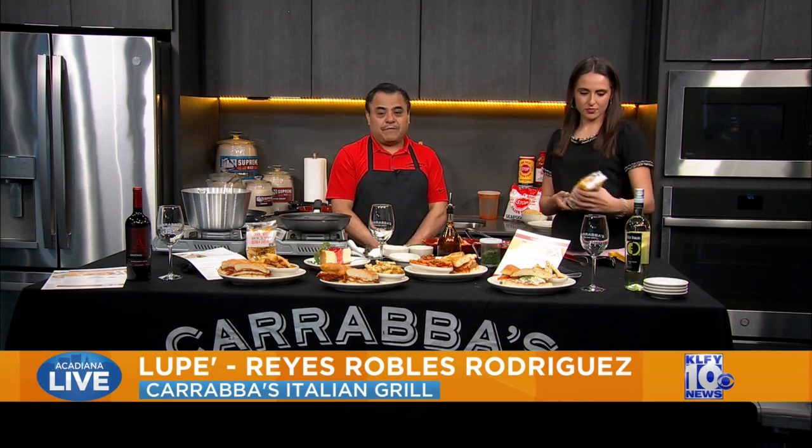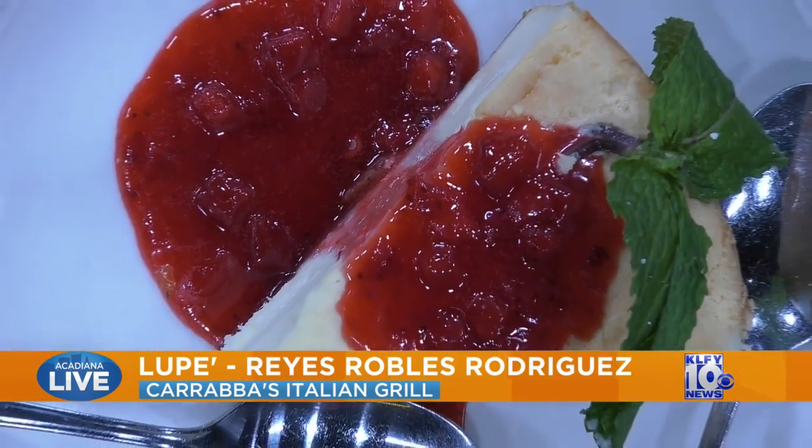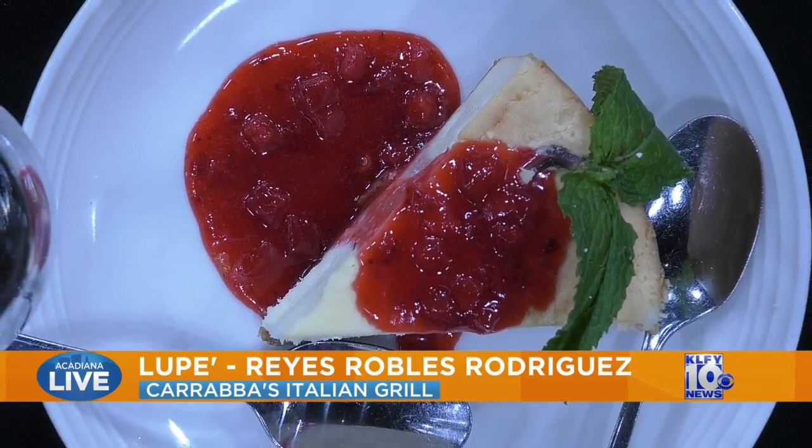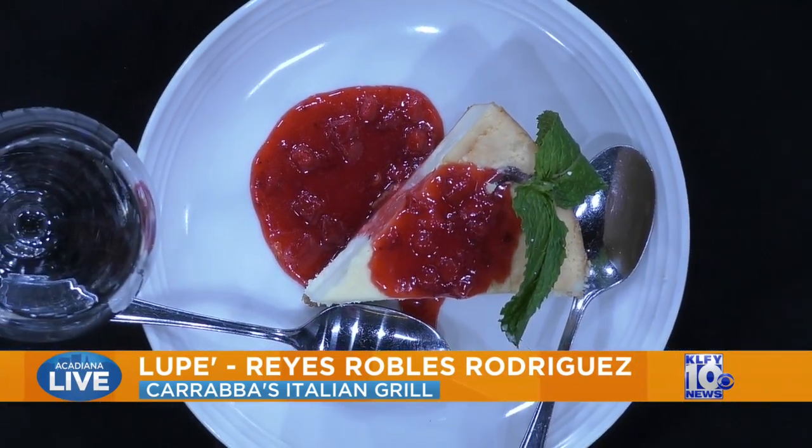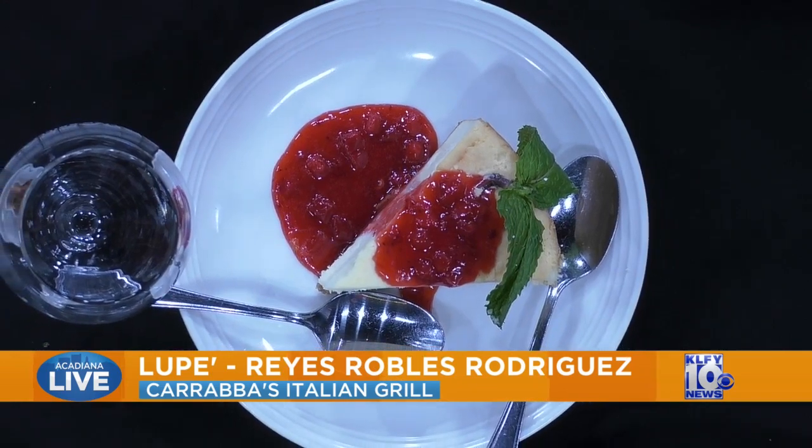I'm not sure if our viewers can see, but we do have this gluten-free pasta, so you guys have that option as well. It's gluten-free pasta available at Carrabas for people who are allergic to gluten. It's really tasty — good flavor because you cook it with salt in the water. It cooks well, and there's a special pan used for the gluten-free pasta.